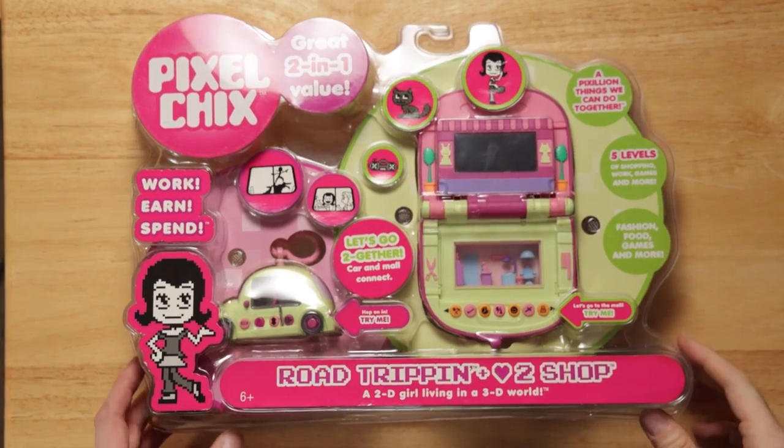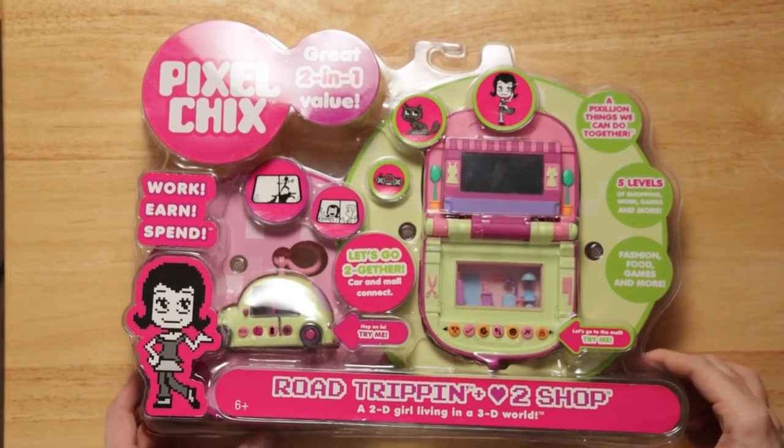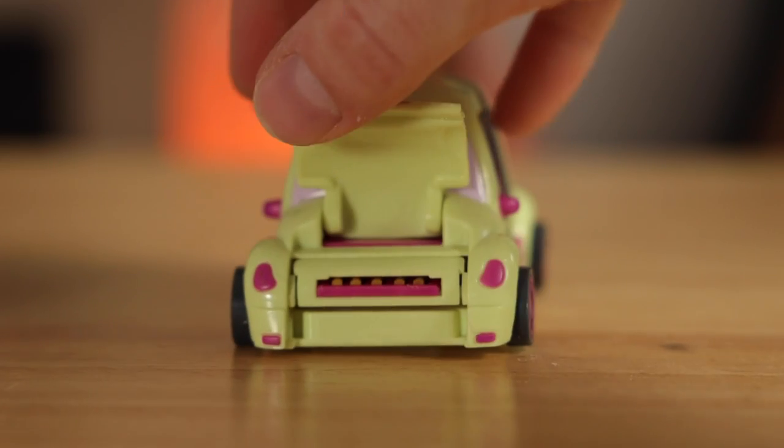This ghost appeared after she walked out, and in true haunted ghost fashion, the video is shaky and really blurry. The next major Pixel Chicks release was the Road Trippin' Car. The Road Trippin' Car could connect to the house and pick up other characters to go to the mall or beach.